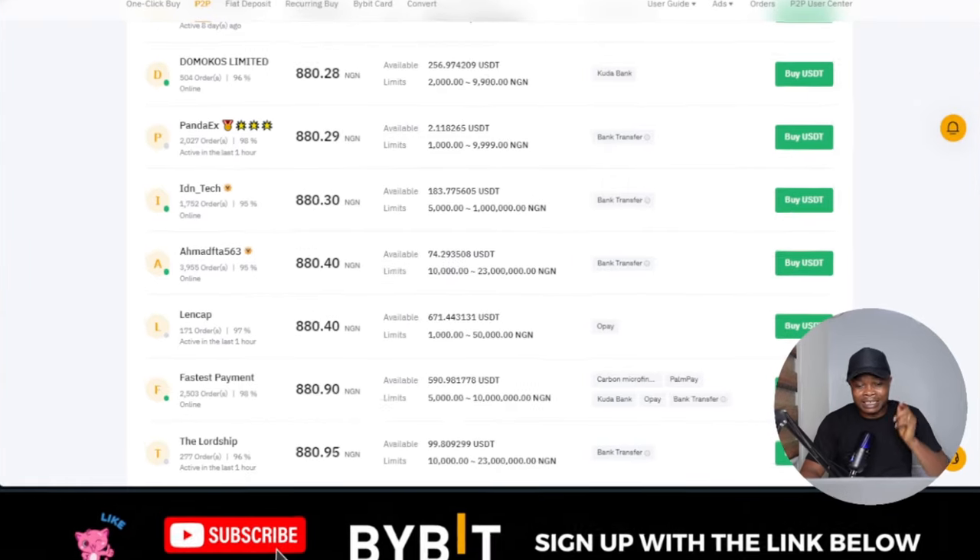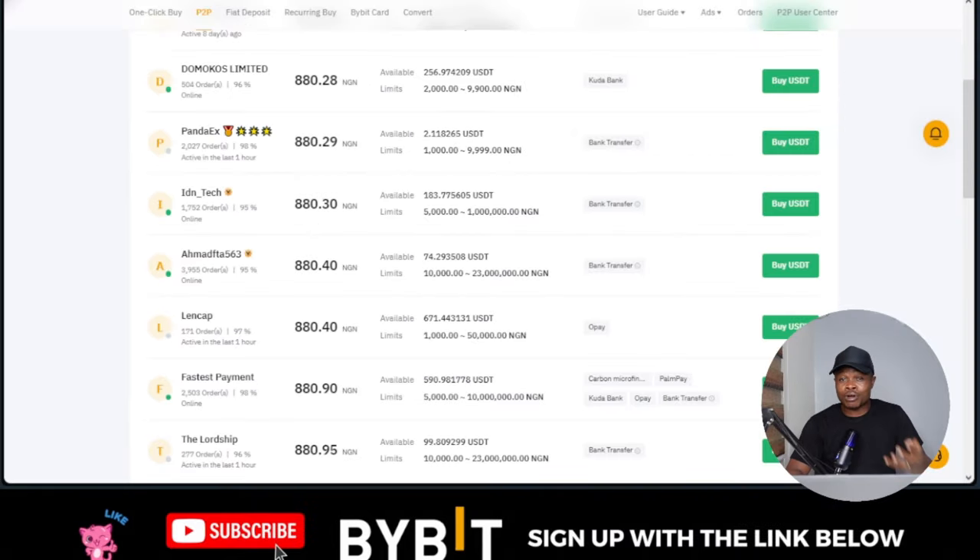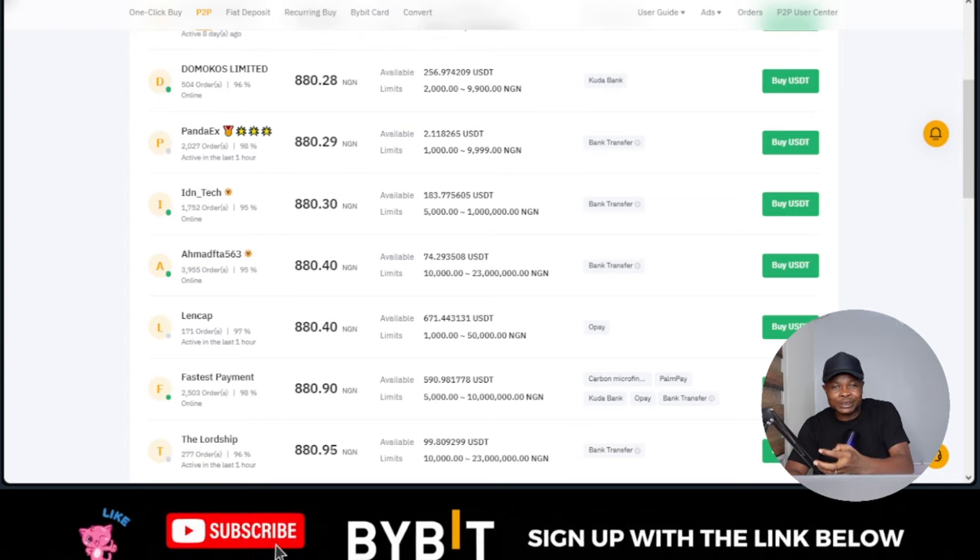Right now in Nigeria, one dollar is getting to 800, 900, or even a thousand Naira just to buy one dollar. Let me show you quickly — this is my screen right now. To buy one dollar at the time of making this video, you are going to be spending 880 Naira, meaning if you want to buy up to 100 dollars you need around 88,000 Naira. What if you start earning dollars instead and selling at this high price?